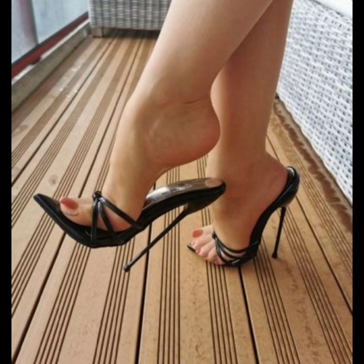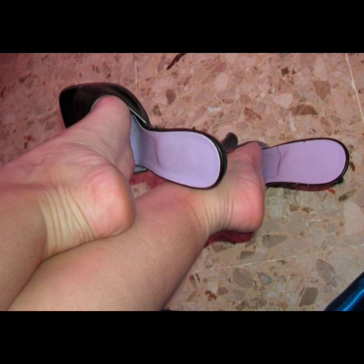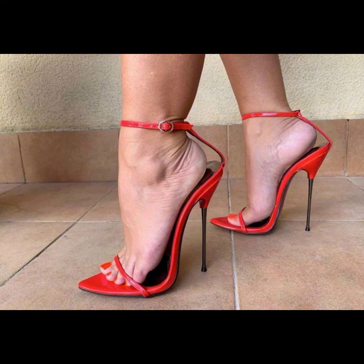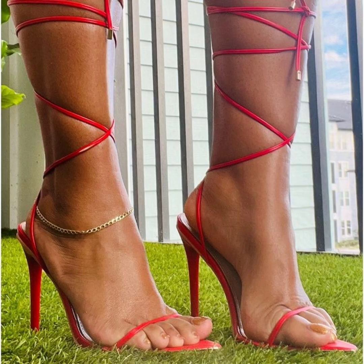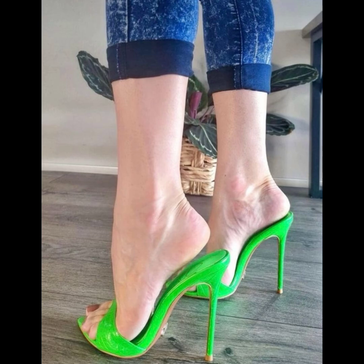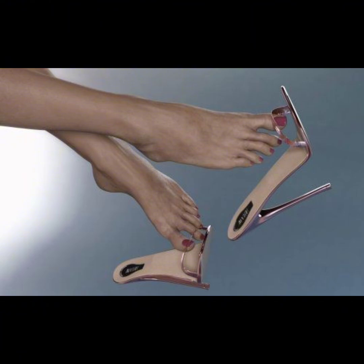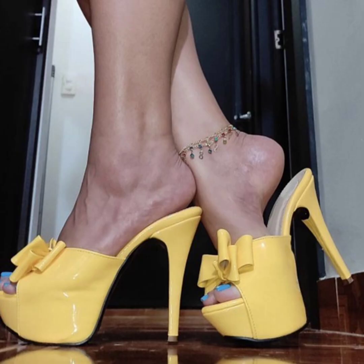Then we have stilettos, known for their slender and sky-high heels. They certainly add extra glamour and are ideal for those special nights out. If you are looking for a more comfortable option, wedges are a great choice — they provide stability and support while still giving you extra height.